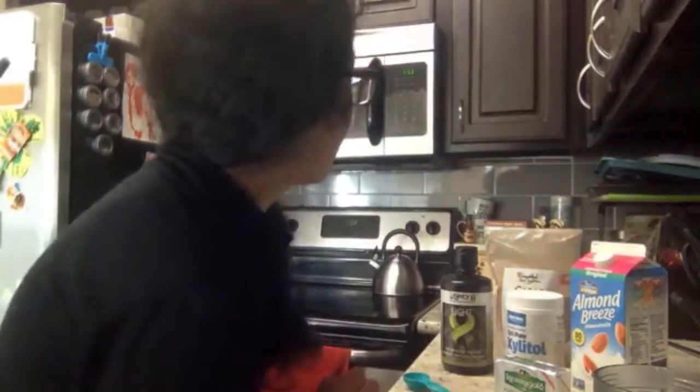Good morning, welcome back to my channel. This morning I wanted to share with you guys the health drink that me and my son Isaac have each morning — my husband has it too, with a little variation. I wanted to share what we drink every morning; it is 7:53 and we usually have this drink around 7:38 in the morning.